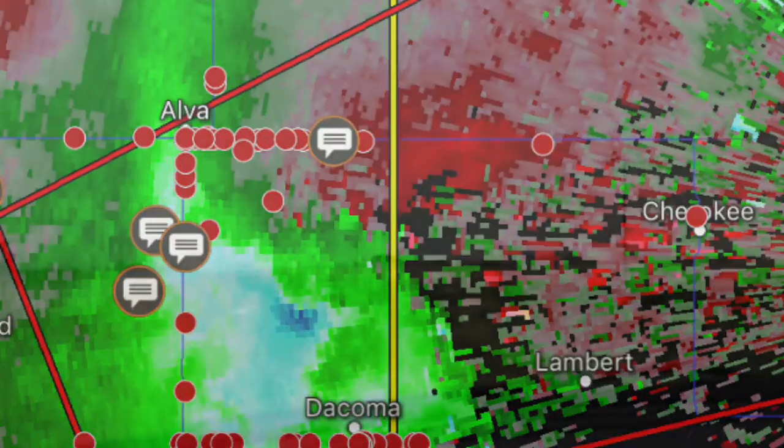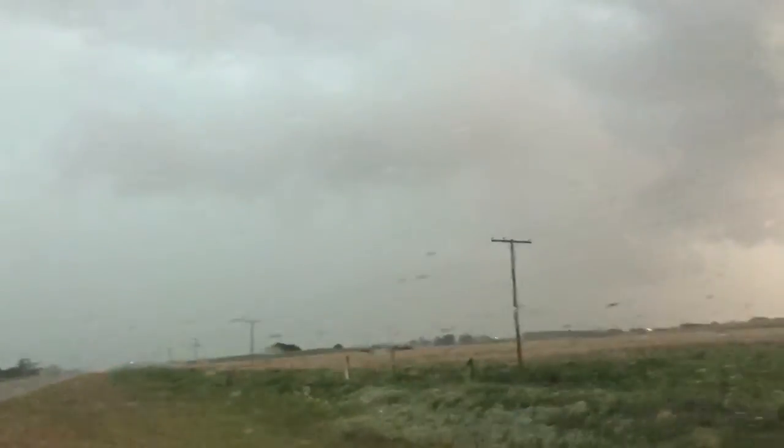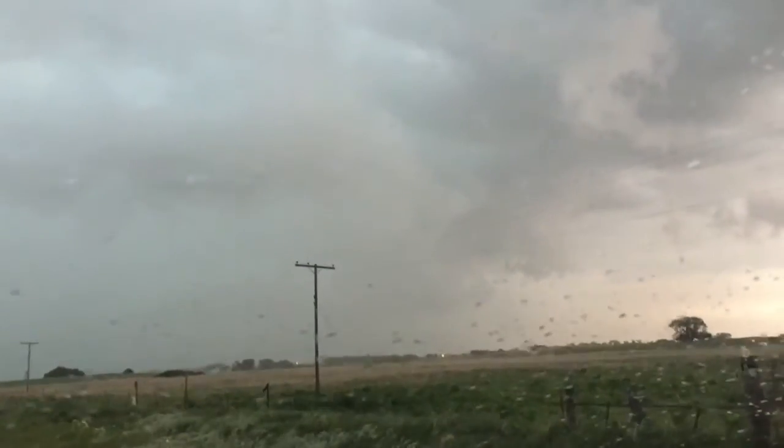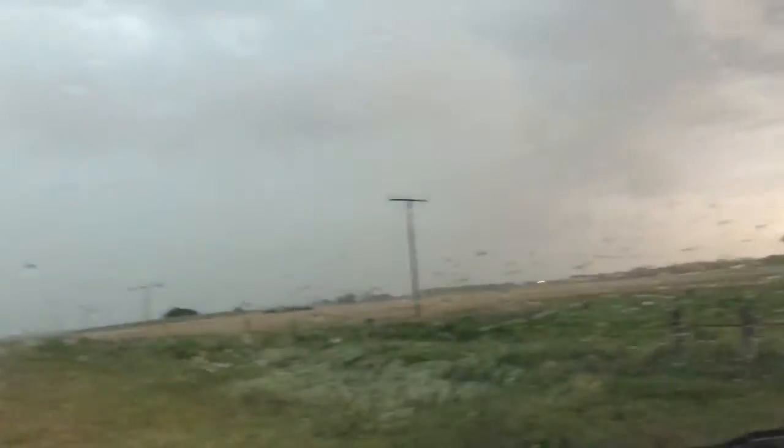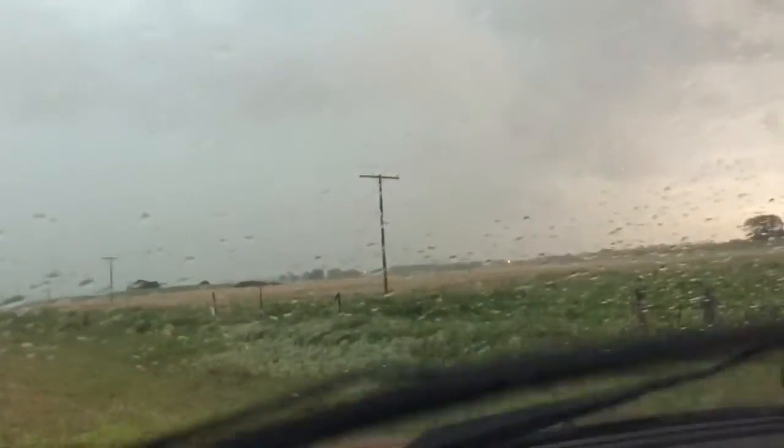This is so important. We are like the notch of this storm is like right in there, so there's probably a rain-wrapped tornado like right there. I haven't seen any power flashes or anything yet.